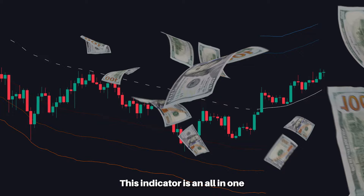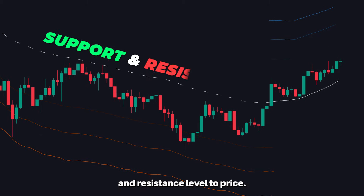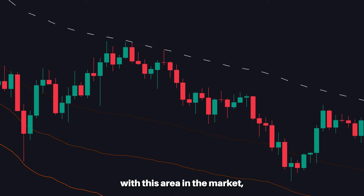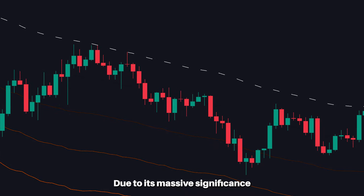This indicator is an all-in-one trading suite. The grey midline acts as the baseline, making a fantastic support and resistance level too. Price frequently interacts with this area in the market, making it a great place to enter or exit trades due to its massive significance.